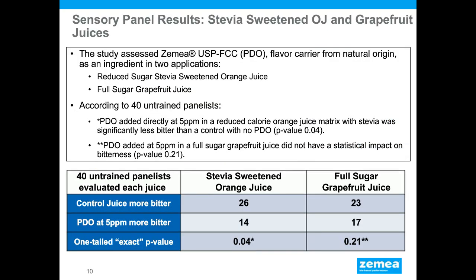Looking at stevia-sweetened orange juice and grapefruit juice — both of which have higher levels of bitterness than regular Valencia orange juice — with only 5 ppm of Zemea added to grapefruit juice, there was a directional decrease in bitterness, though not statistically significant at that low level. However, in stevia-sweetened orange juice, a statistically significant reduction in bitterness was observed with only 5 ppm Zemea added.